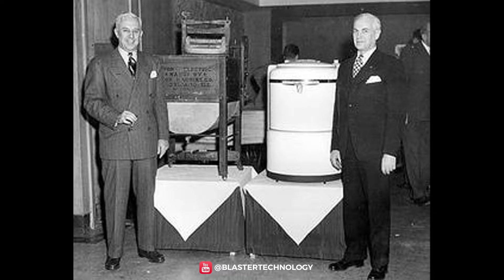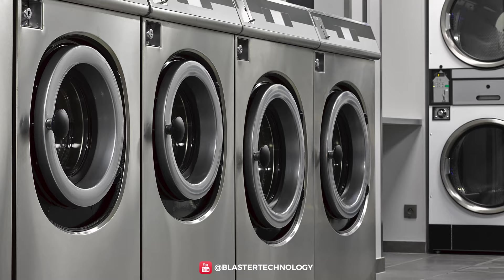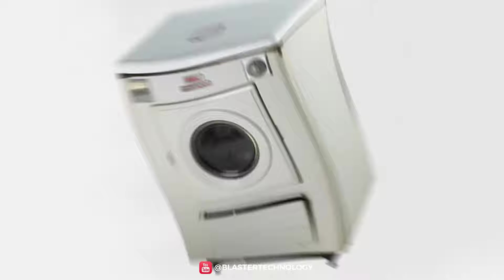However, Thor was not accessible to everyone, so in 1934, Lou and Emery Upton of Upton Machine — which would later become the well-known Whirlpool — opened the first laundromat in Texas.